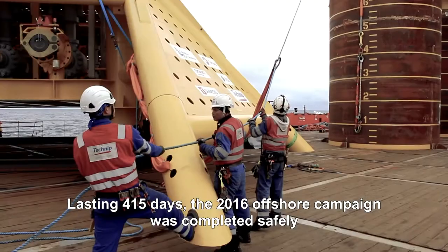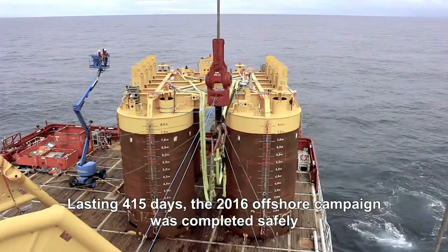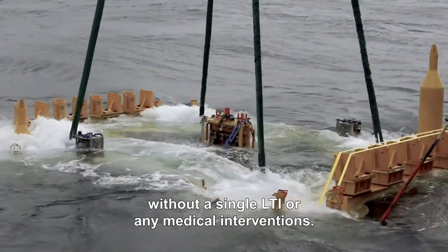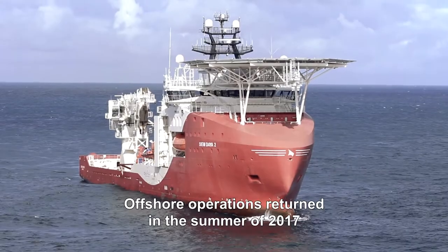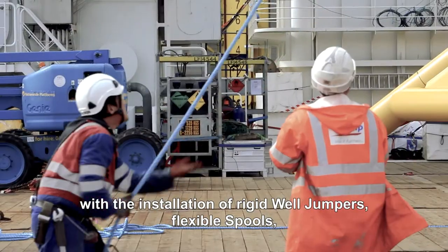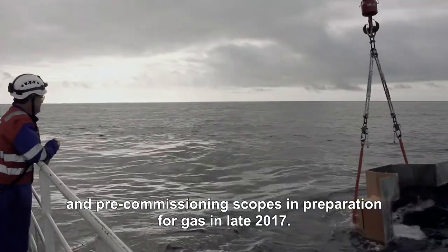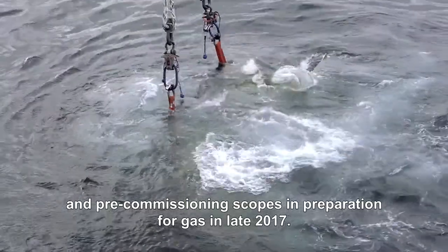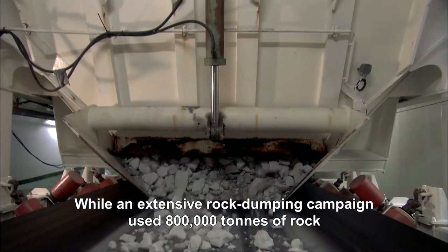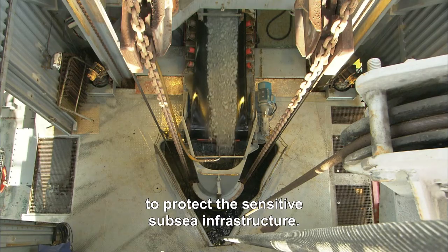Lasting 415 days, the 2016 offshore campaign was completed safely, without a single LTI or any medical interventions. Offshore operations returned in the summer of 2017 with the installation of rigid well jumpers, flexible spools and pre-commissioning scopes in preparation for first gas in late 2017.